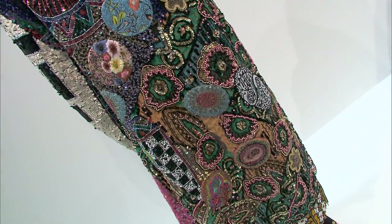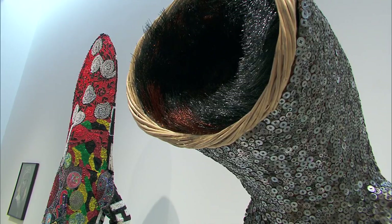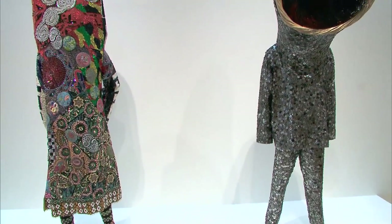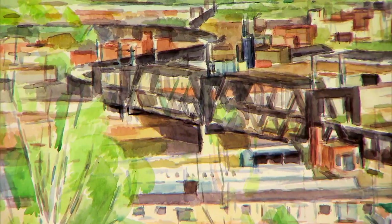The two pieces to my left are sound suits that were made by Nick Cave, who's an artist that grew up near Jefferson City, Missouri, and went to the Kansas City Art Institute. They're actually made to be worn and performed. One of the primary directions of the museum has always been to look to artists that have an association with Kansas City.